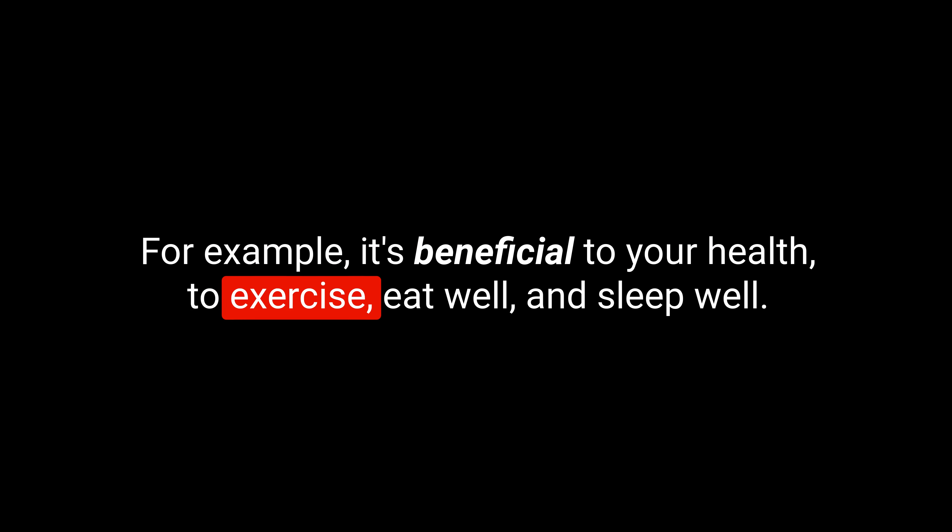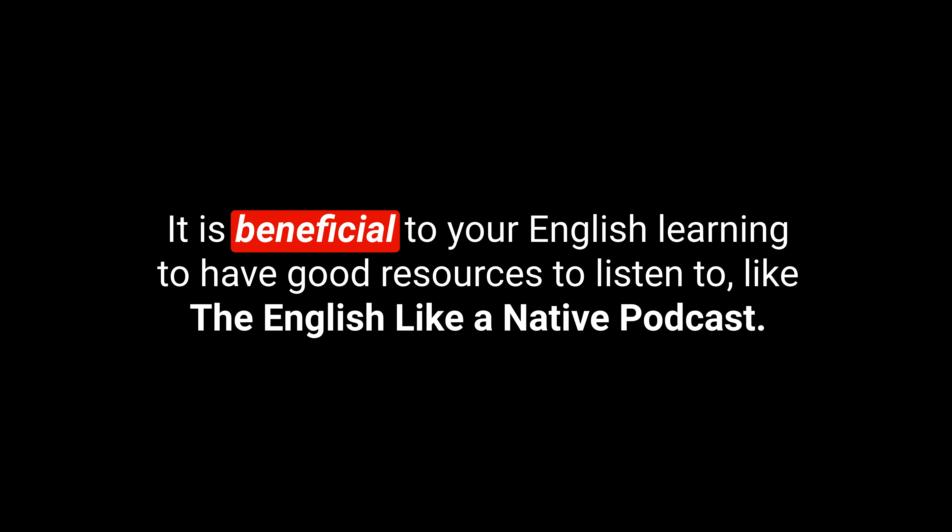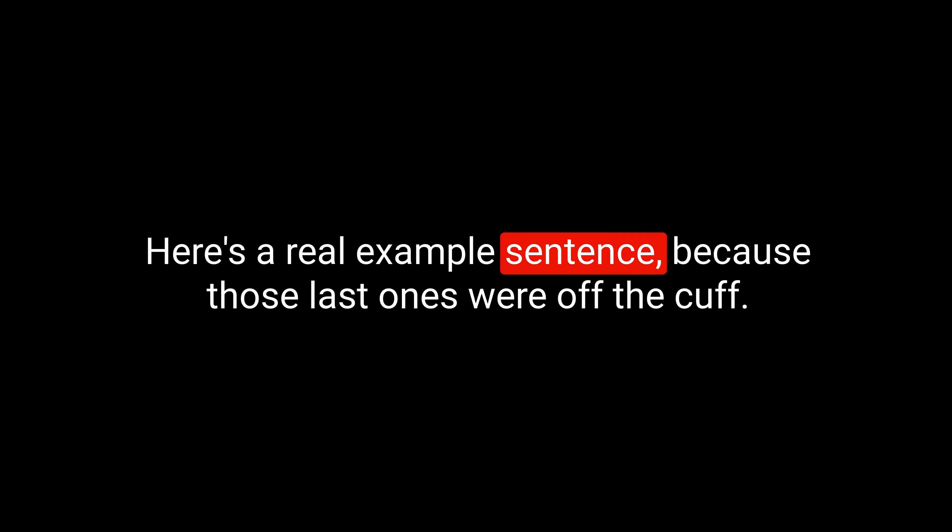For example, it's beneficial to your health to exercise, eat well, and sleep well. It is beneficial to your English learning to have good resources to listen to, like the English Like a Native podcast. Here's another example sentence: I think a stay in the country would be beneficial to your health.